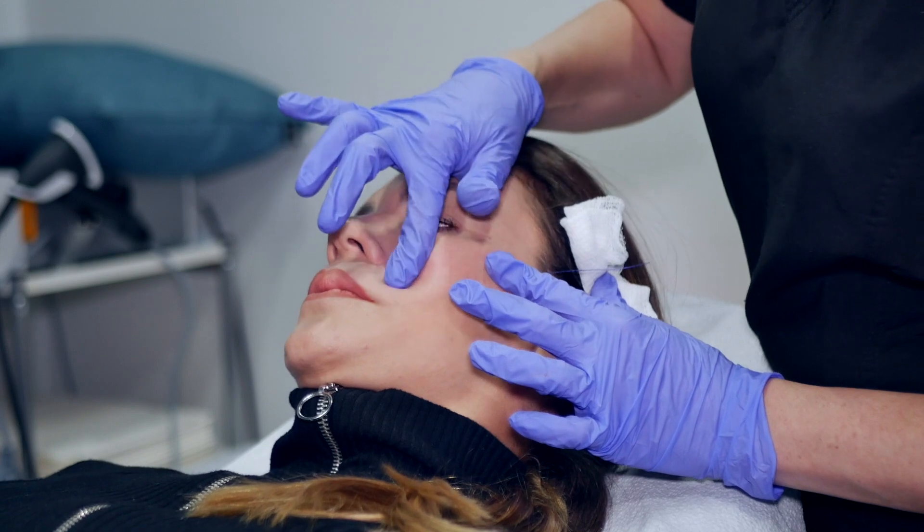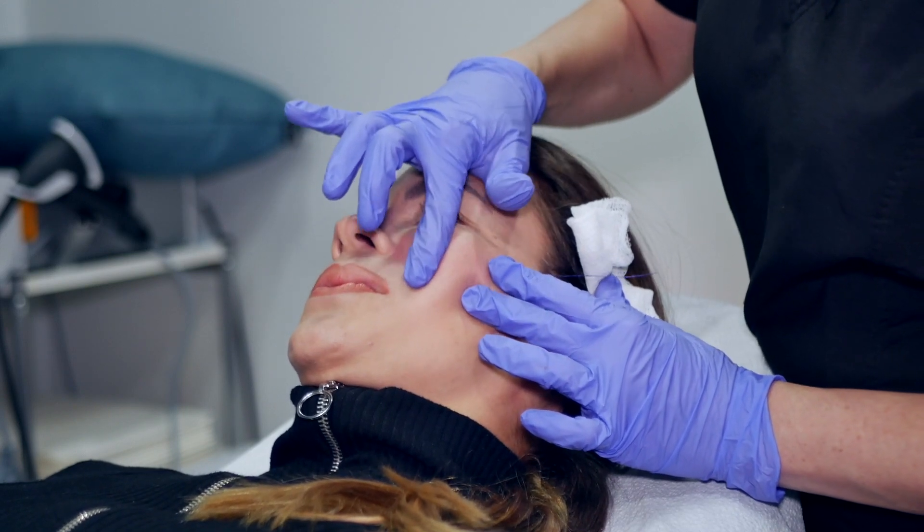Honestly, I do probably more cheeks, but I do a lot of lips as well. And we're starting to get a lot more jawline, so contouring of the face to work on getting that structured look that everybody wants.